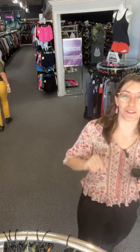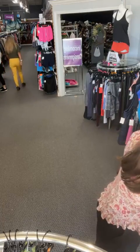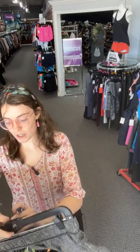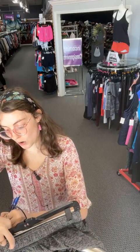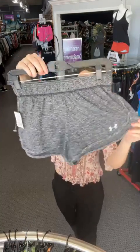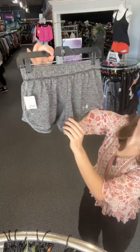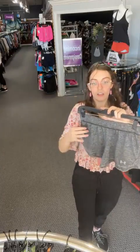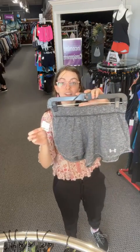Now we're going with some Under Armour running shorts in extra small — sold space 42. They're a heather gray color with the Under Armour logo. Extra small, you're going to get it today for $12.71 on the live when you comment sold space 42.